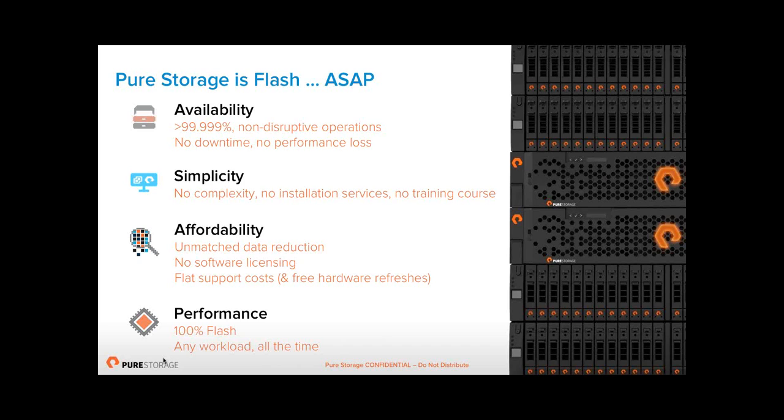Simplicity is the next thing. Every vendor says their technology is simple, but when you find that there are no installation services we have a part number for, and no end-user training courses — there's an eight-minute video on YouTube and that's all you need to know — it is as intuitive to use as a smartphone.